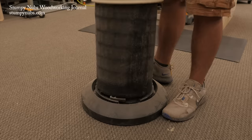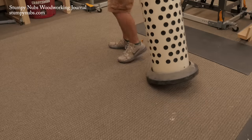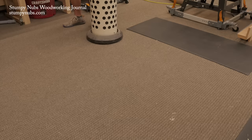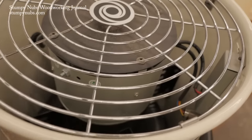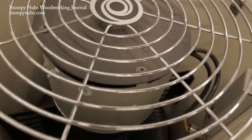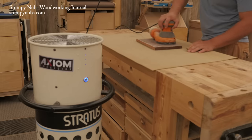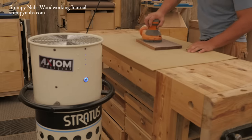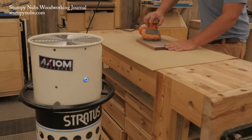I only have a couple of complaints. First, it doesn't slide well on a carpeted shop floor, and I suspect it would be worse on concrete — I'd prefer some wheels to move it around because this thing's heavy. And it's pretty loud when it's on its highest setting, but that's to be expected with such a powerful motor. In my shop, the Stratus air filter has been ideal because I can set it next to where I'm sanding, carving, or doing anything that creates fine dust. I like that portability, and I especially like that it pulls the dust down away from my face instead of up past my face to the ceiling.